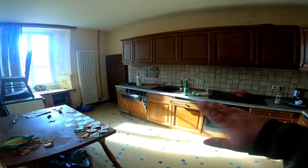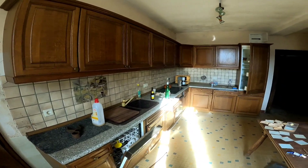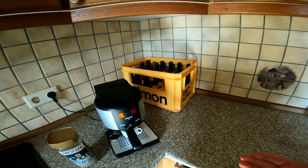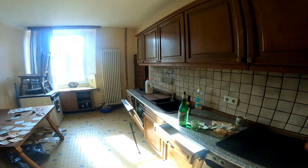Direkt am Anfang sehen wir hier eine komplett eingerichtete Küche. Hier steht wirklich noch alles rum. Die Kaffeemaschine, hier noch der Kasten Simon. Geil, wirklich geil.